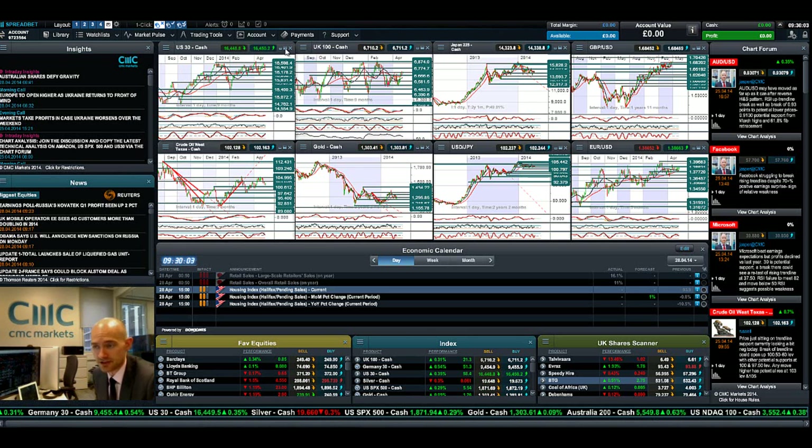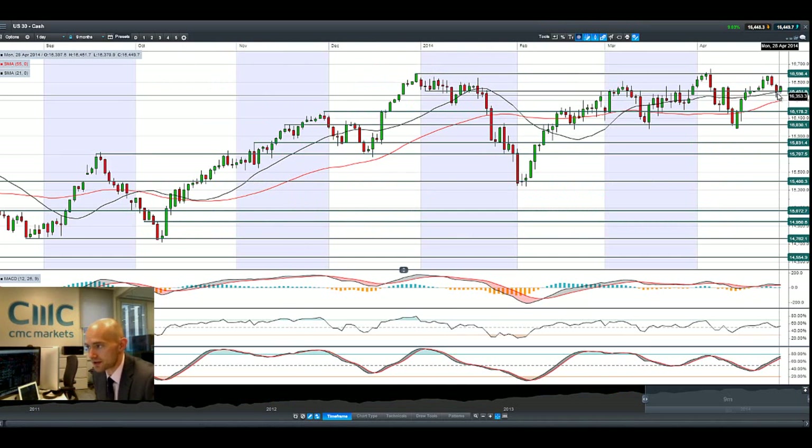Good morning and welcome to today's Products in Focus. As you will see there, the US-30 has rebounded after the sell-off we had last week, in the wake of some poor results from Amazon and some other big bellwether US equities.